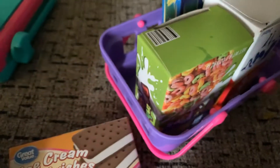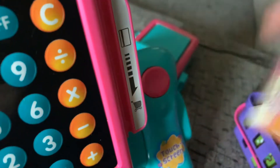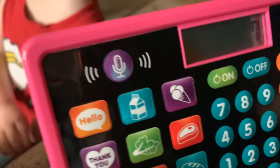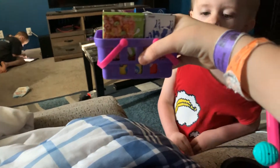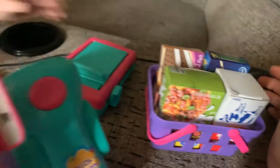And here's the stuff right here. Also got an ice cream sandwich, and there's the scanner right there. And there's all the buttons and stuff. And here's the shopping bag.